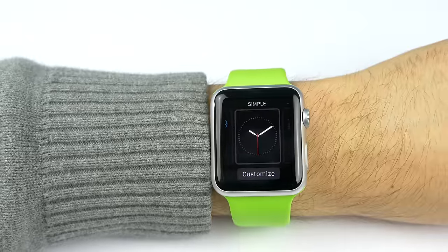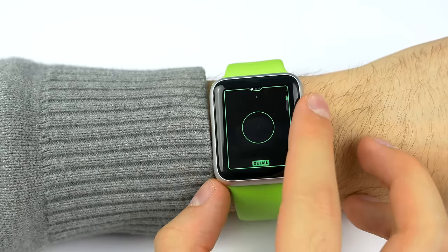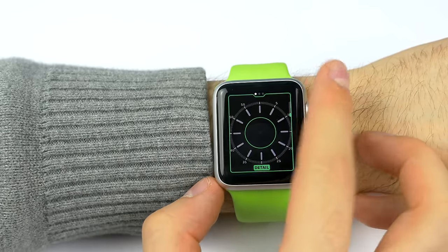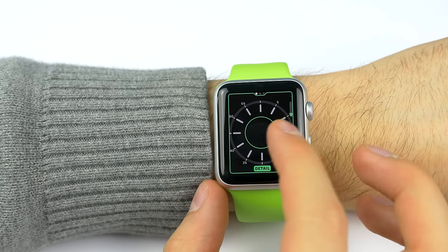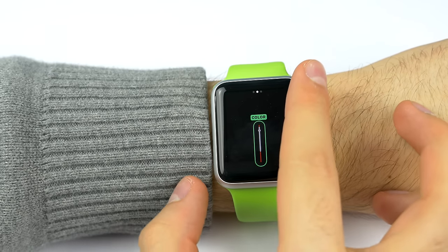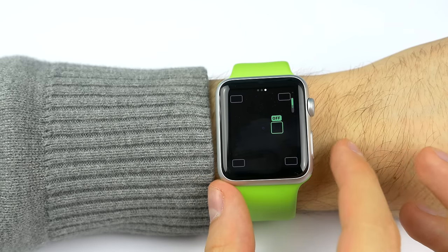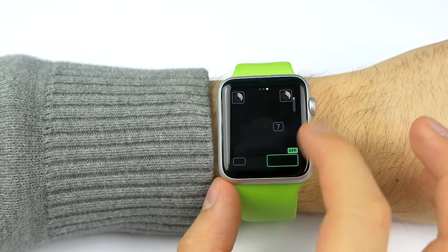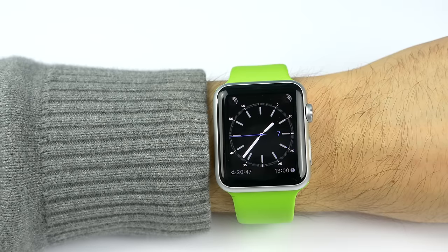For example, if we pick the Simple watch face, we can change the amount of detail we get by either making it extremely simplistic or by giving it an almost complex look. Then on the second page we can adjust the color of the second hand. And finally the third page is where you add your widgets, such as Alarm, Stopwatch, Sunrise, Sunset, Calendar and so on.